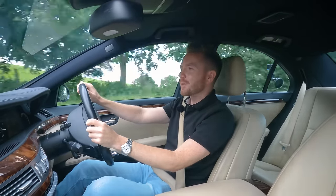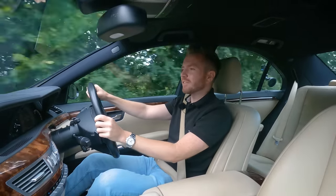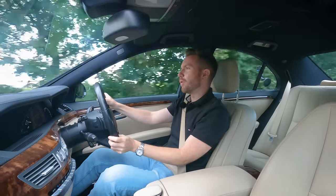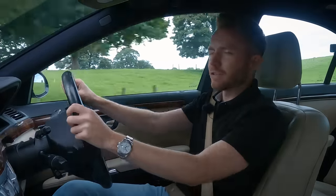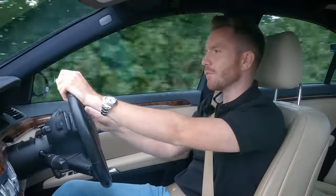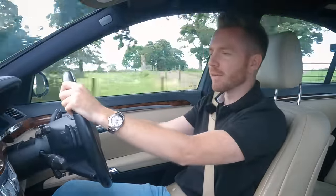Alright guys, how's it going? Welcome back. Today you join me in this 2009 Mercedes S320, which I've just bought for £4,250, which I think is quite a good deal. It does have a number of issues, but I'm hoping that's cheap enough to allow me to get those done and still make a profit.